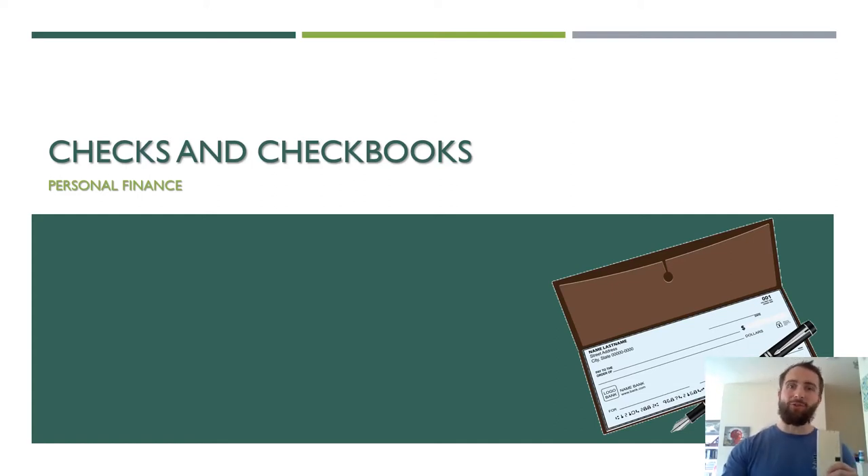Using a checkbook in today's world is an interesting aspect of your personal financial literacy. By the time my generation reached financial independence, credit cards and debit cards had already replaced checks for many of our common transactions. Today, with the introduction of online payments and mobile payment apps such as PayPal, Venmo, and Apple Pay, the use of checks has become even less common.